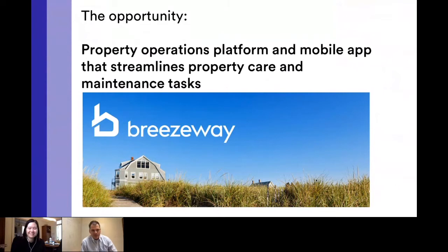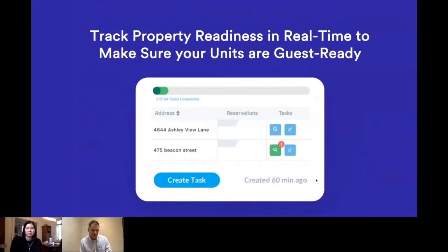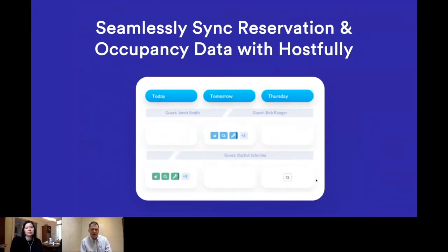We've built Breezeway as a property operations platform and a mobile app that streamlines property care and maintenance tasks. By working directly with Hostfully, we can pull in your reservation and event information, help you schedule tasks around that, and make sure that all the work is getting done right so that you can feel confident that your brand is being portrayed effectively. The first step is seamlessly syncing reservation occupancy data with Hostfully. By pulling over those reservations in real-time and keeping it updated, even if you get a last-minute reservation through Airbnb, it'll show up in Breezeway. You can then apply your automated scheduling rules, set your default cleaners, inspectors, or maintenance folks, and make sure that nothing falls through the cracks.